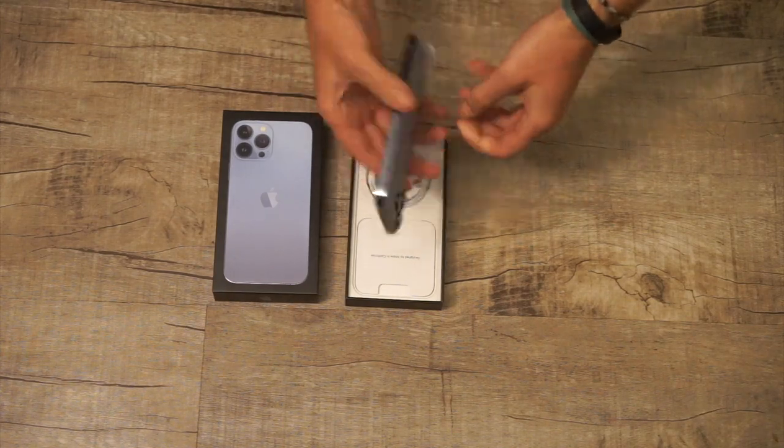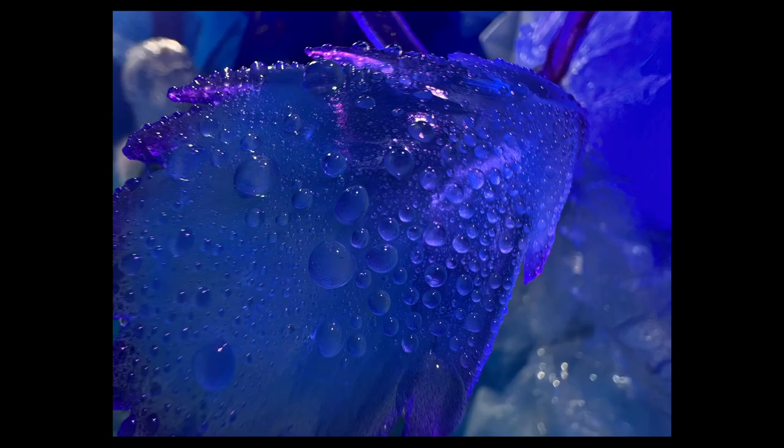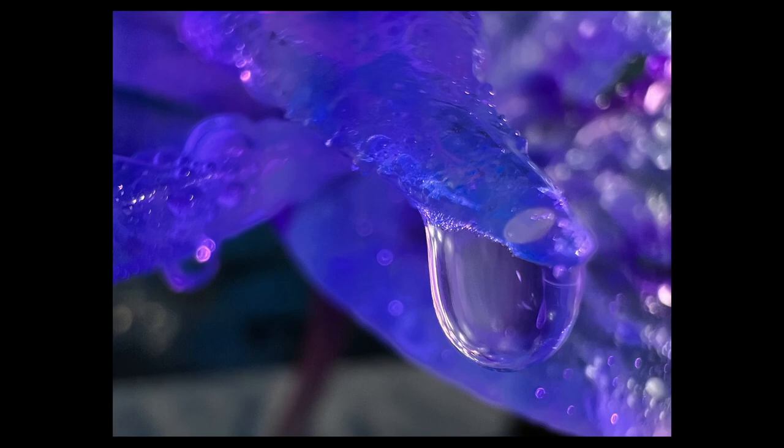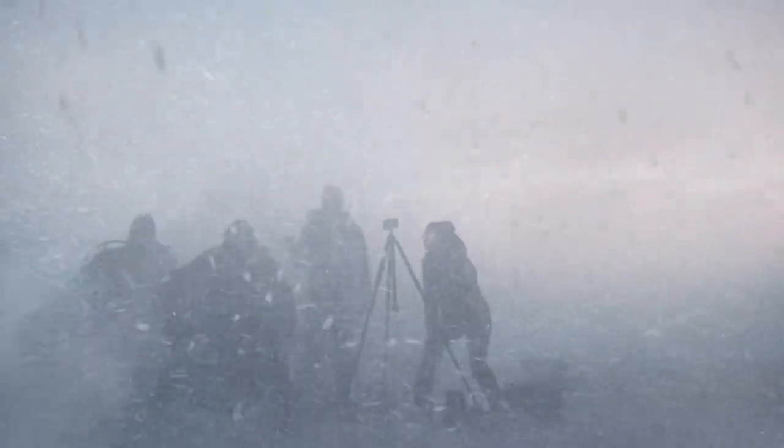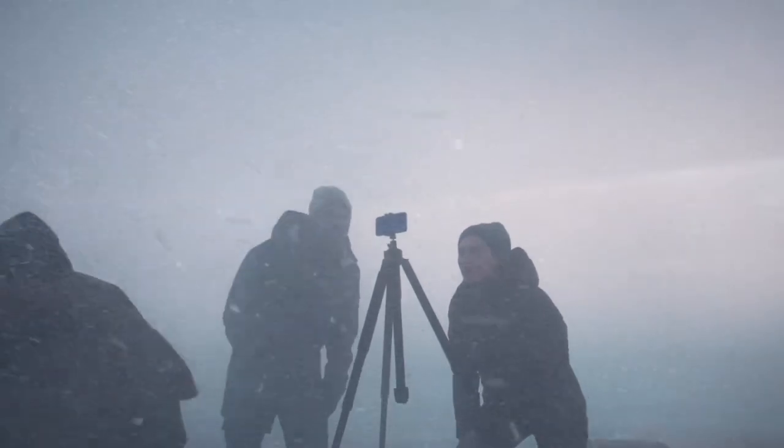So far, this phone's experience has been flawless. Every app that I've wanted to use, feature that I've wanted to explore, and post that I have wanted to make has worked effortlessly. Every photo that I have imagined taking has turned out better than I thought it would. So if that's all that you were looking for in this video, then I would say go for it.